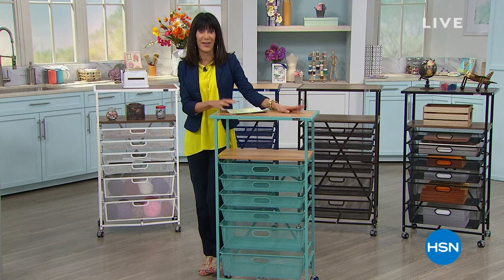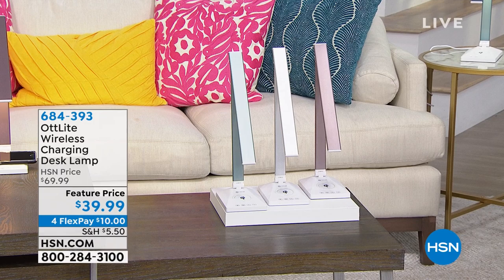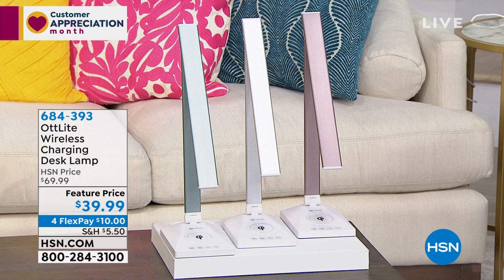Today is our crafting day here at HSN. I have an amazing item coming up a little later on — the Ott Light. If you're working with crafts and fine little details, whether it's scrapbooking or beading, this light is a huge customer pick on our website. It's the only company in the world that deals with natural light this way, designed to reduce eye strain by 51%. It uses a special color rendering index — natural light is at 100%, this is 95%. The lighting is incredible, and it's $30 off today at $39.99, with four FlexPay payments. Stay tuned.